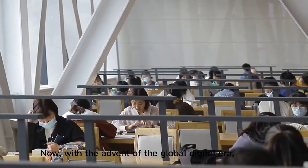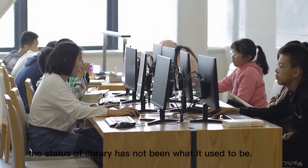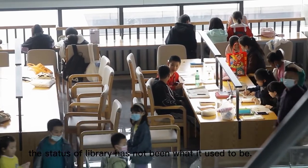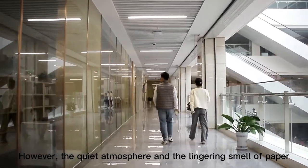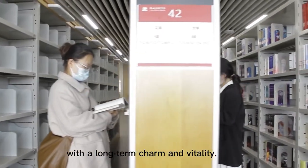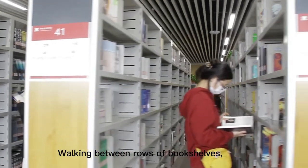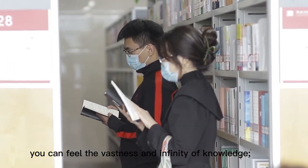Now, with the advent of the global digital era, the status of the library has not been what it used to be. However, the quiet atmosphere and the lingering smell of paper and ink still makes this place glow with a long-term charm and vitality. Working between rows of bookshelves, you can feel the vastness and infinity of knowledge.